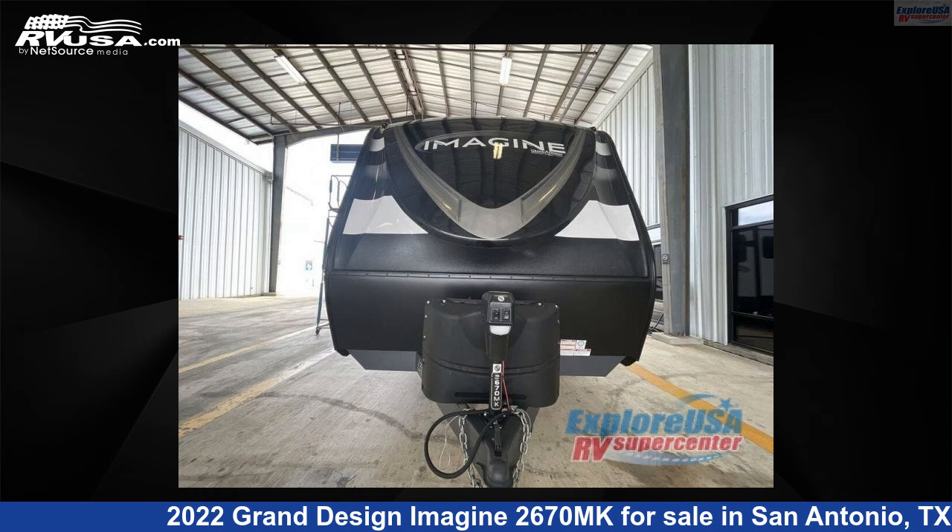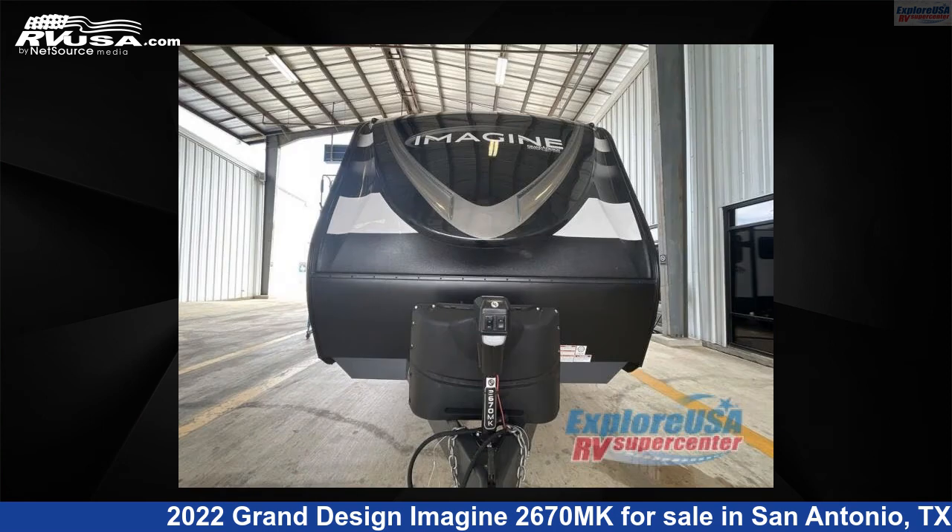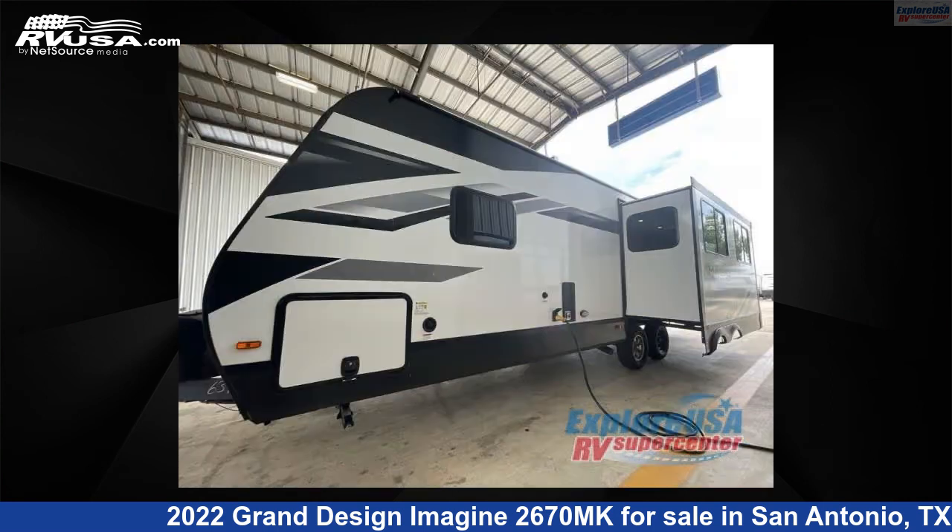This 2022 Grand Design Imagine 2670MK is a Travel Trailer RV. It is located in San Antonio, Texas 78227 and is offered for sale by ExploreUSA RV Supercenter, San Antonio, Texas.